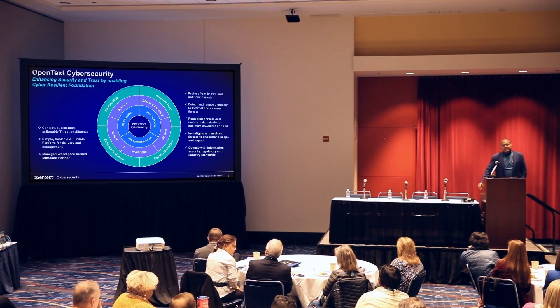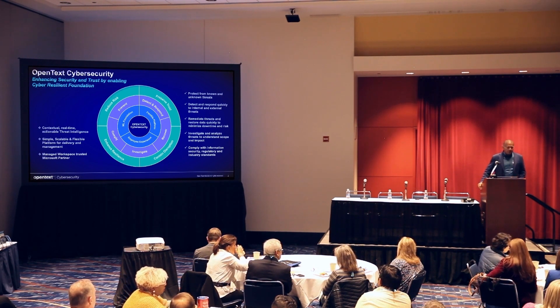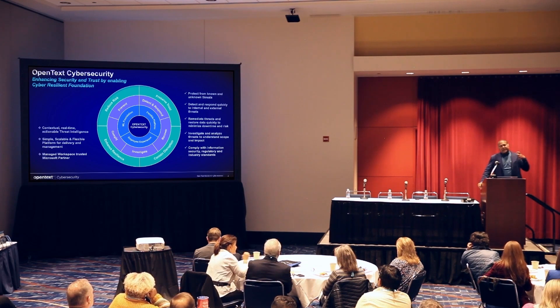Cyber resilience is about maintaining business operations even when you're under attack. We enhance your security posture and help maintain trust with stakeholders by aligning our portfolio with five key pillars or outcomes: prevention, detection and response, compliance, backup and recovery, and investigation. We also align ourselves very well with the NIST framework, which all of you in the healthcare industry are very familiar with.